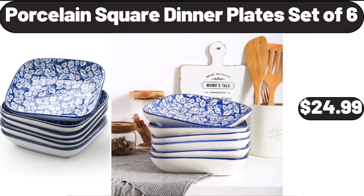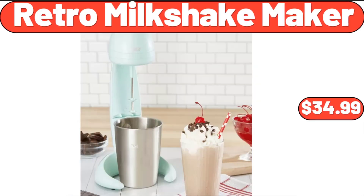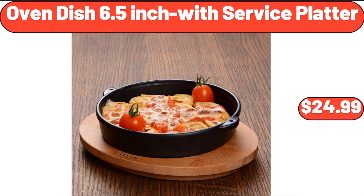Porcelain Square Dinner Plates Set of 6, $24.99. Red Spring Bird Ceramic Bowls Set of 4, $18.99. Retro Milkshake Maker, $34.99.